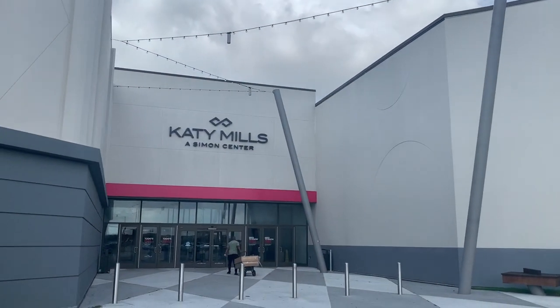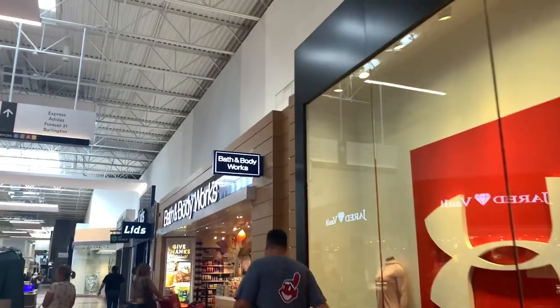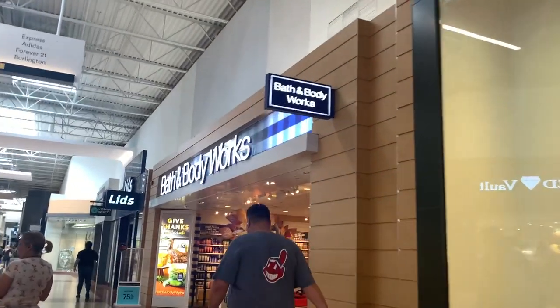We're going to go to my mall right now. I'm in a little bit of a rush because I'm on my lunch break, but it's going to be a lot of fun. So if you are excited to see what I find, just keep watching. We're going into the Katie Mills outlet and there's my Bath and Body Works — good old girl.